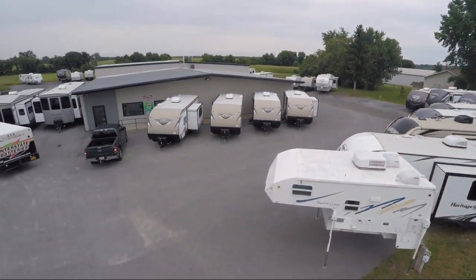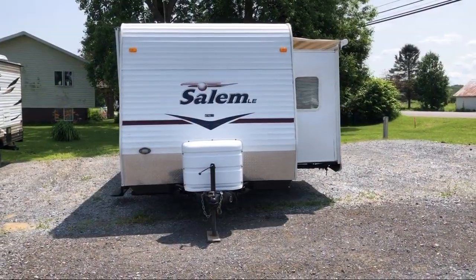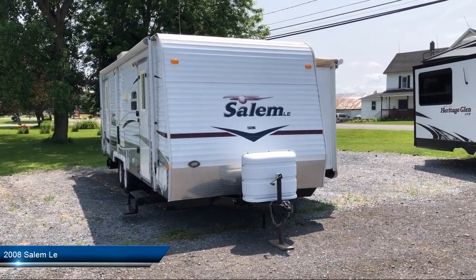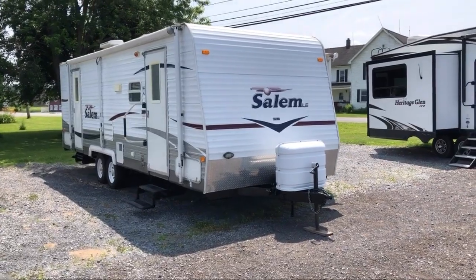Welcome to Caskinette RV and take a look at another one of our great RVs from our inventory. This beautiful motorhome comes equipped with outside storage, an awning, outside speakers, double slides, a backup camera, spare tire and carrier.